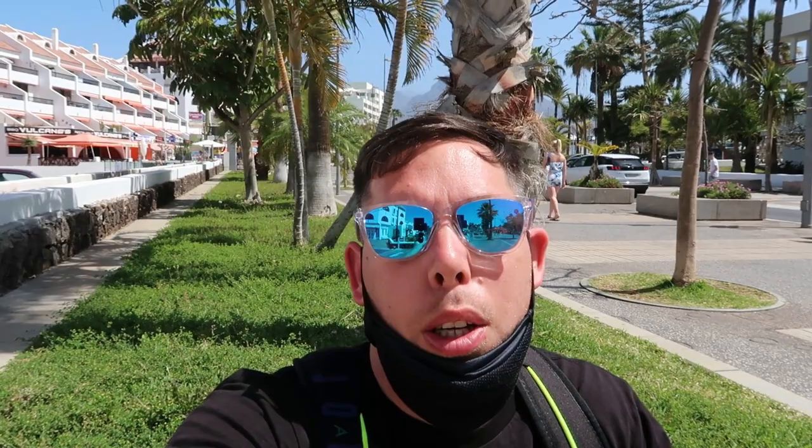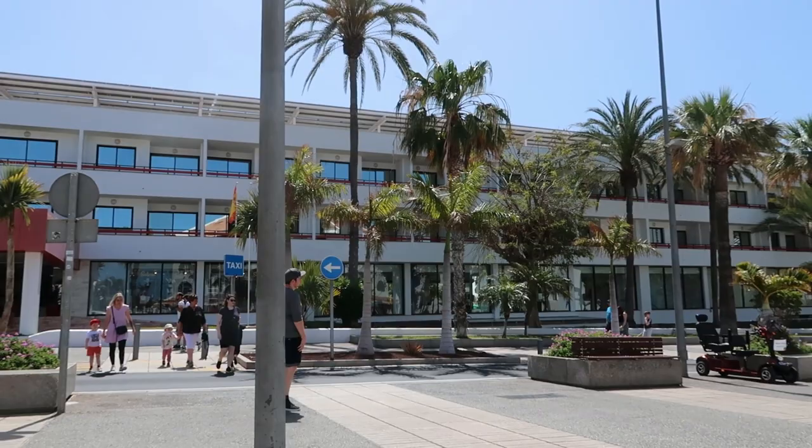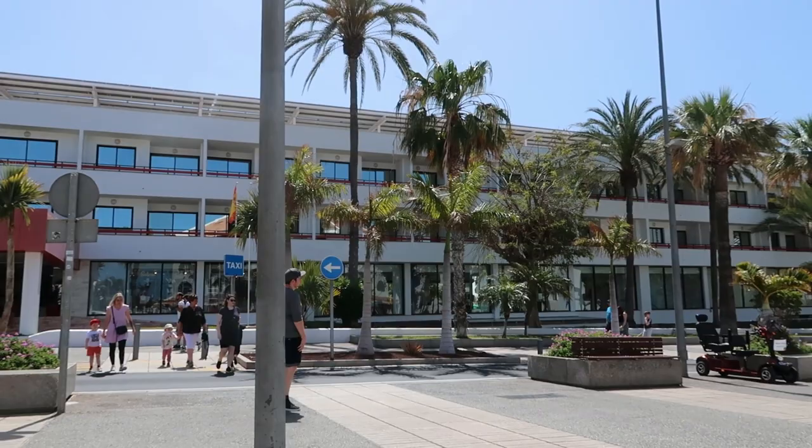Bear with me on this one because I only got here yesterday and I'm here for two days, so we'll walk around together and figure it out as we go. At least you'll see it as I'm seeing it. Just to give you some bearings — we're in Latin America, and the hotel is literally across the road from Park San Diego 1. I'll pop my mask on and we'll go for a walk around.